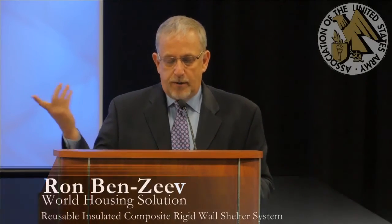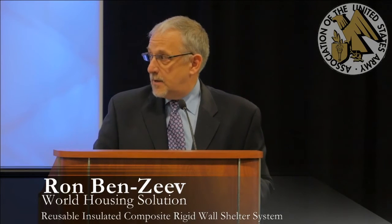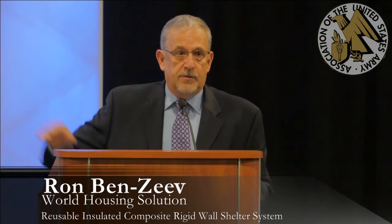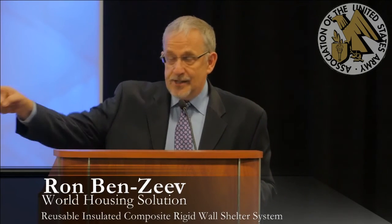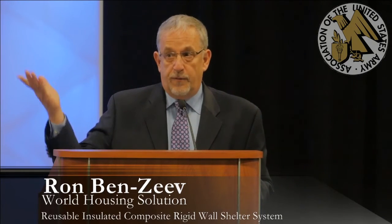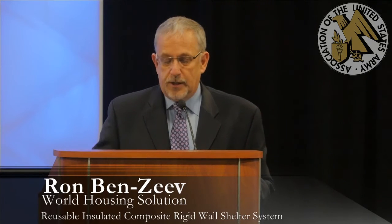We are light and strong. These two panels that you see right there weigh less than 14 pounds, but yet they carry a thousand pounds each. One of those two panels from the presentation is actually standing right there next to my table. If you want to go check it out and see how it works and how it doesn't deflect, I'm happy to show it to you.